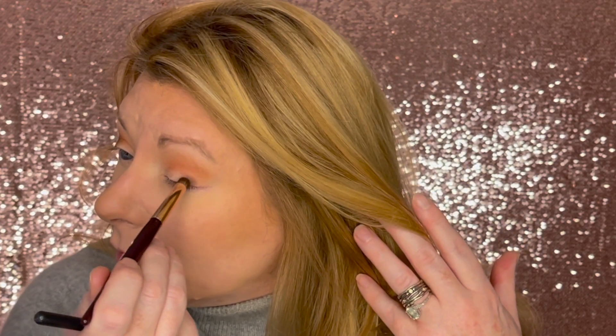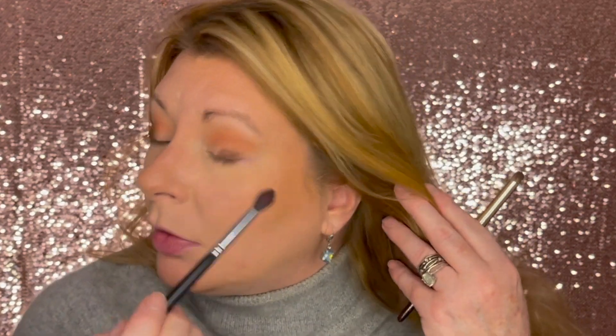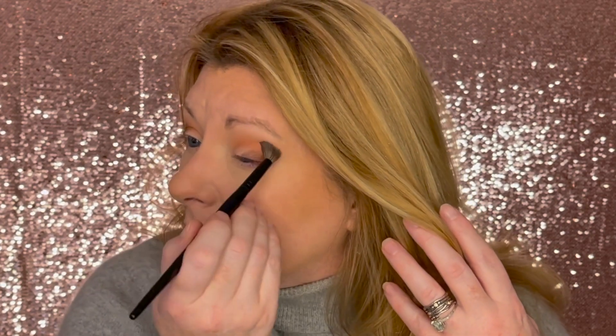Same thing for this eye — I'm going to do about the outer third, stamping the color down where I want it. You can see the difference between the blended and the unblended. Now I'm going to go back into Story, take a little bit, and blend in between the darker shade I just laid down and the original orange shade, because I want them to be blended nicely together.